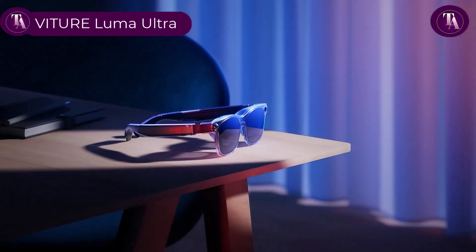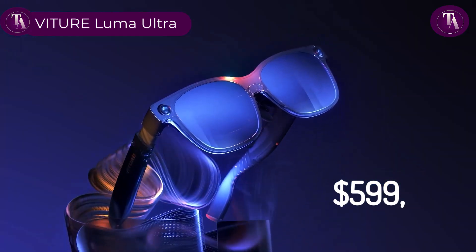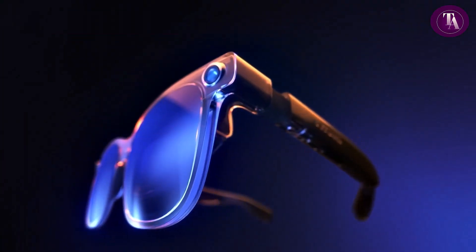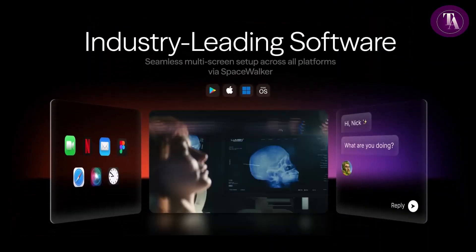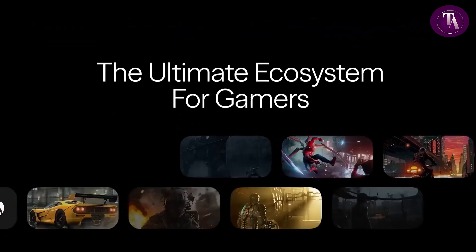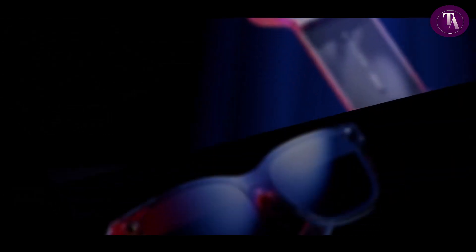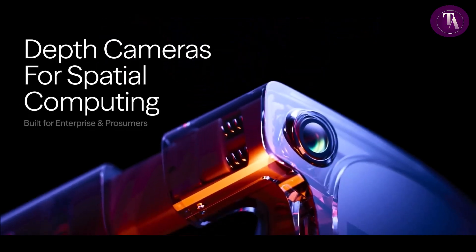The Vitrua Luma Ultra, priced at $599, delivers a premium XR experience tailored for power users and industry professionals. This advanced AR solution features intuitive hand gesture controls and full 6 DOF support, seamlessly integrated across the Pro neckband, Mac, Windows, and more. Its industry-leading panel and cutting-edge optical innovations ensure stunning clarity and immersive visuals.